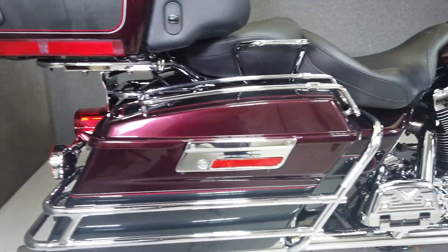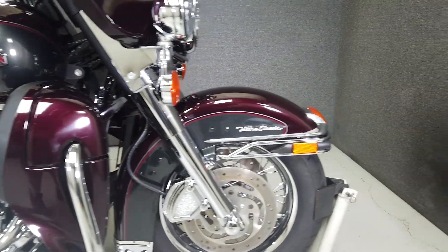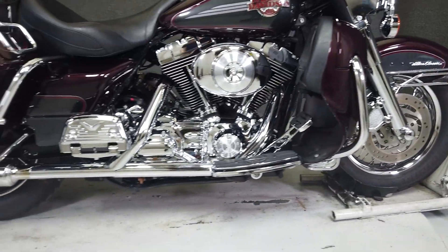From Harley, it's equipped with cruise control and a multifunction four-speaker audio system, as well as CB intercom connections. Powered by Harley's time-tested 88 cubic inch twin cam motor, it puts 86 foot-pounds of torque through a five-speed transmission.